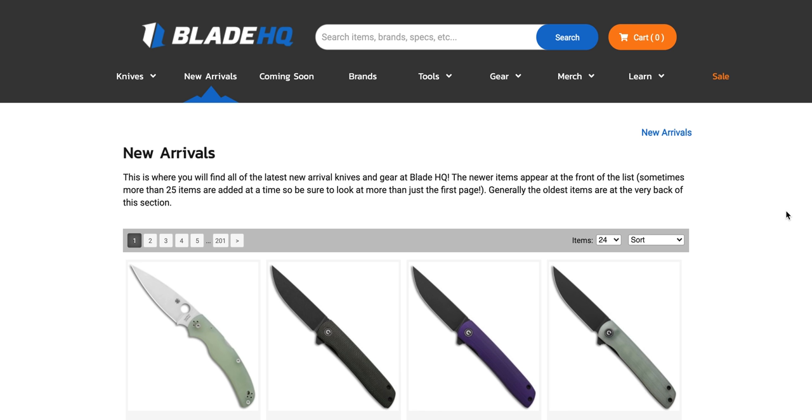What's going on YouTube? Metal Complex here, and today we're going to be going over some new arrivals at Blade HQ. I actually haven't done new arrivals at Blade HQ for a while now — it's been maybe a month. So let's look over this stuff.